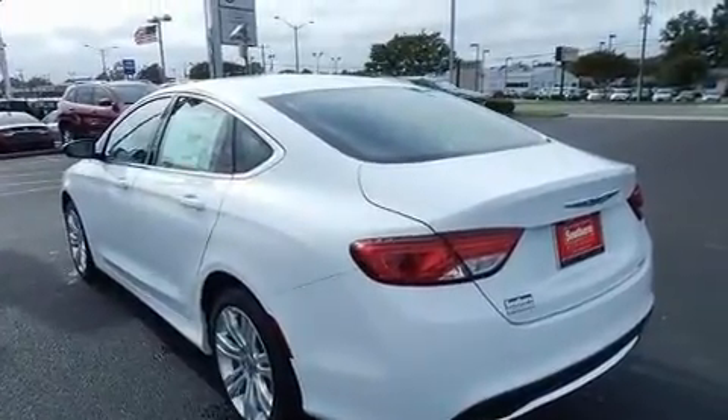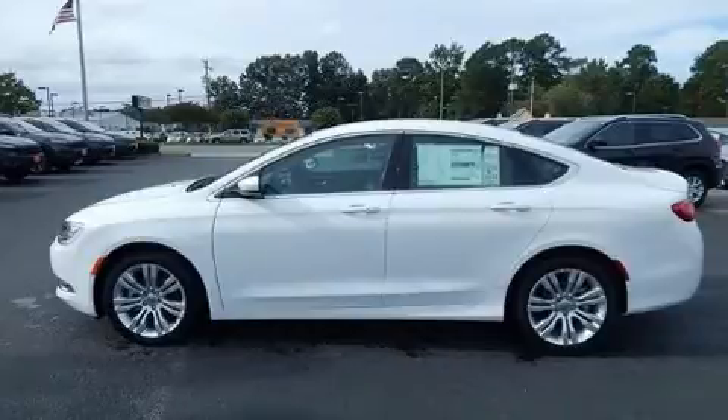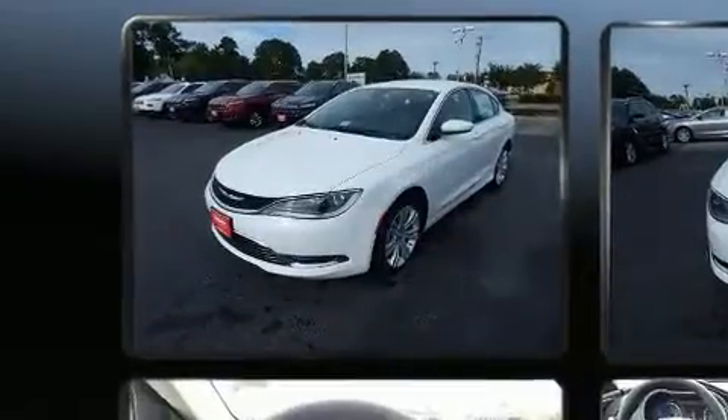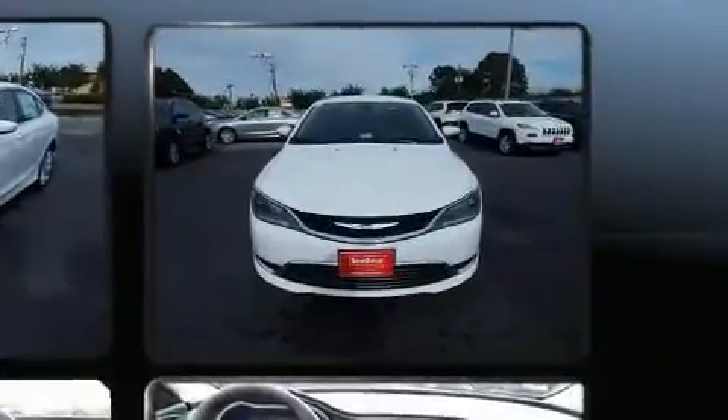Chrysler paid particular attention to efficiency and practicality with the following features: speed-sensitive wipers, a trip computer, fully automatic headlights, and one-touch window functionality.